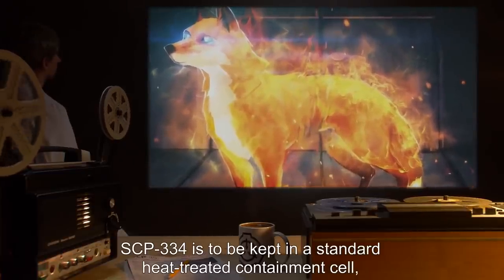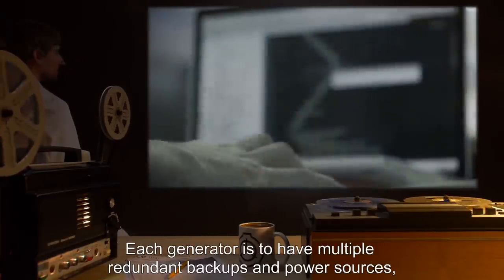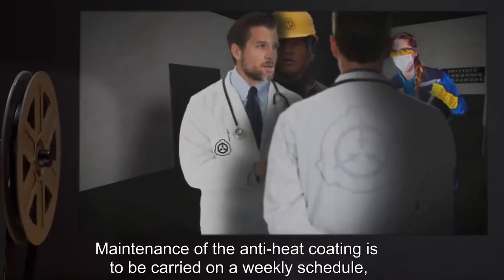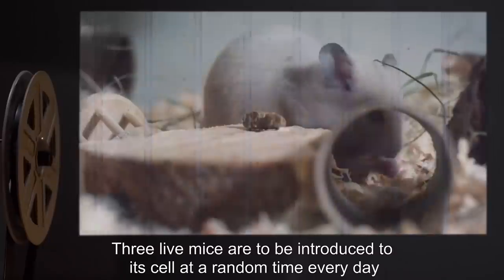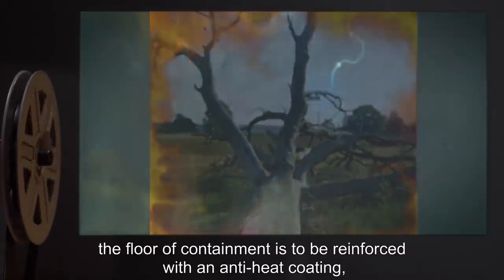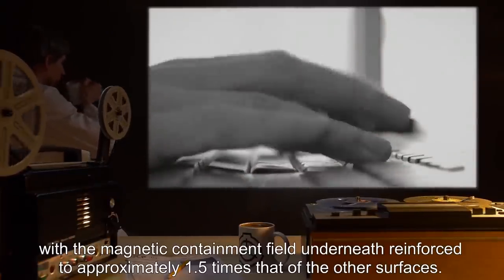SCP-034 is to be kept in a standard heat-treated containment cell, surrounded by magnetic field generators, positioned so that all six sides have an overlapping field, projecting at least 15 centimeters from the inner cell walls. Each generator is to have multiple redundant backups and power sources, including emergency batteries capable of maintaining full magnetic field output for no less than 30 minutes. Maintenance of the anti-heat coating is to be carried on a weekly schedule. Three live mice are to be introduced to its cell at a random time every day, to reduce chances of subject learning the pattern and attempting escape. Due to SCP-034's hunting and burrowing instincts, the floor of containment is to be reinforced with an anti-heat coating, with the magnetic containment field underneath reinforced to approximately 1.5 times that of the other surfaces.